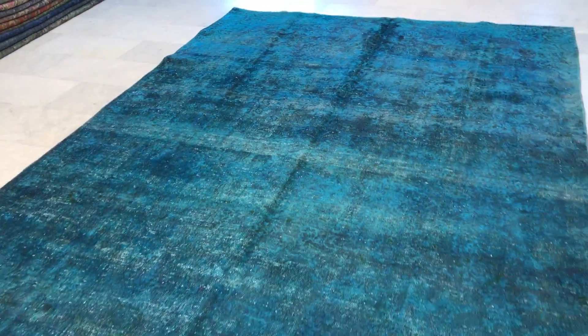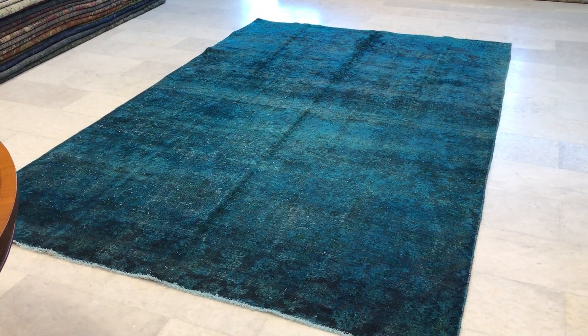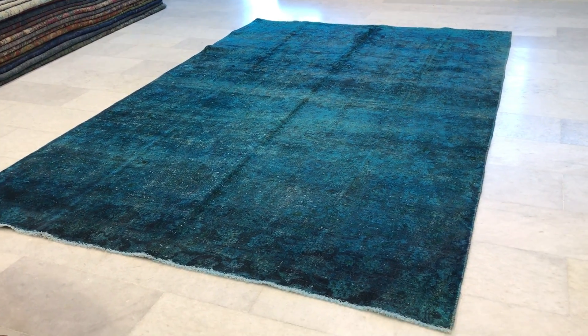It has a very soft feel. From this side the carpet becomes even shinier to the eye — absolutely stunning, and the camera is picking up the colors perfectly.